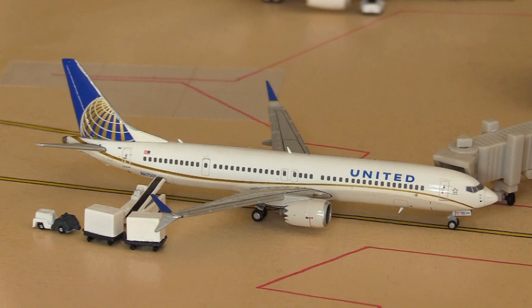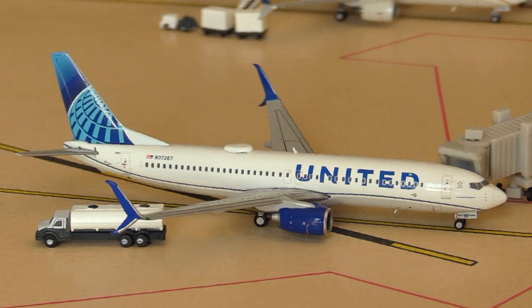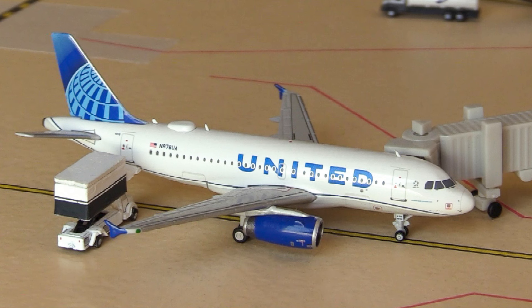Next up we have the 737 MAX 9. We haven't had a recent release of the MAX 9, so this is sporting the old color scheme — we've had both the MAX 8 and MAX 10 released in the new color scheme, but not the MAX 9 for some reason. This MAX 9 is heading out to Cancun in Mexico. Then we have a United 737-800 heading out to Portland, Oregon. And last but not least, the final United aircraft at the gate — a United Airbus A319 heading out to Windsor Locks in Connecticut.